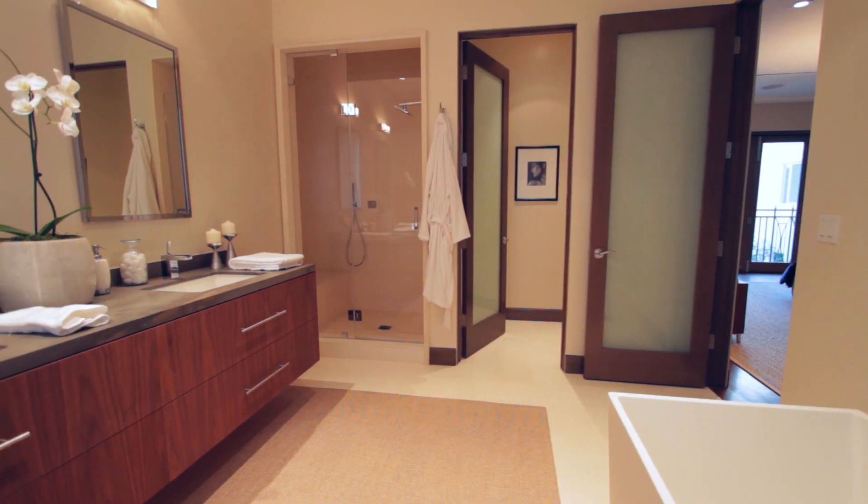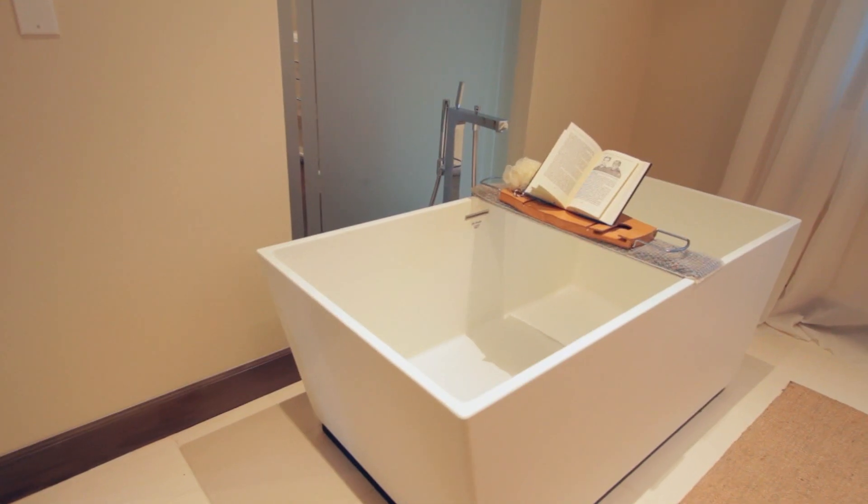This new construction is truly a must-see and will not last long. If you'd like to make arrangements to see this home in person, give me a call, email me, text me — however you want to communicate with me is fine — just get in contact with me and I'd be happy to show it to you. Thank you.